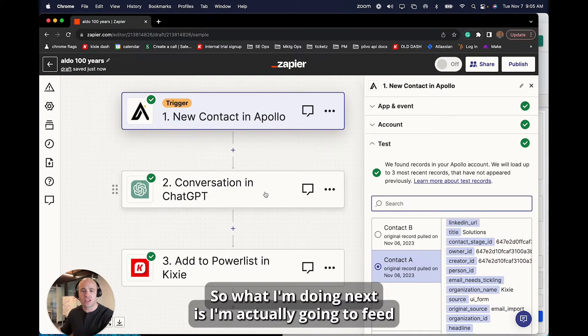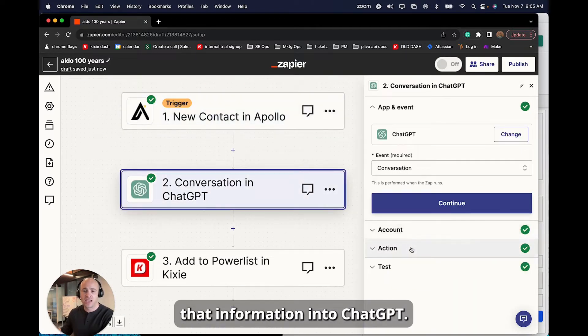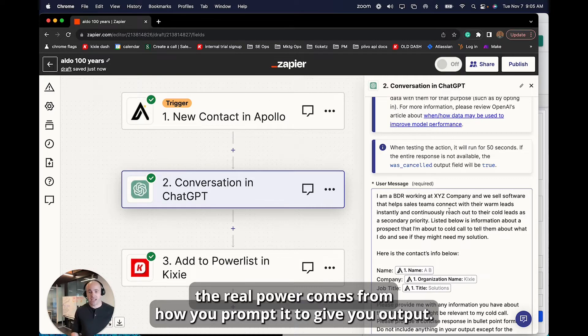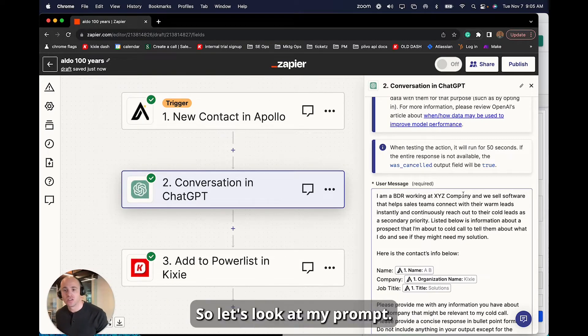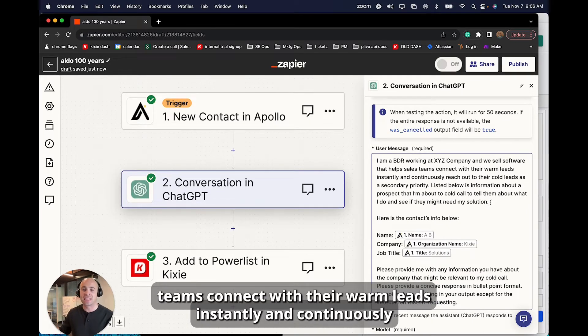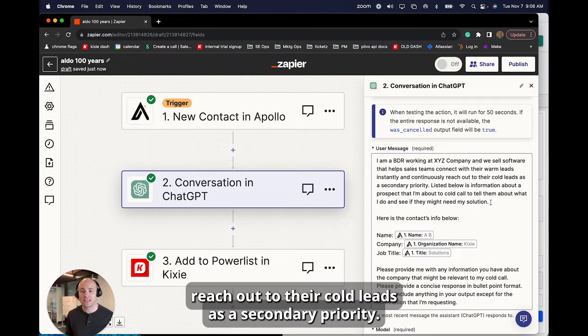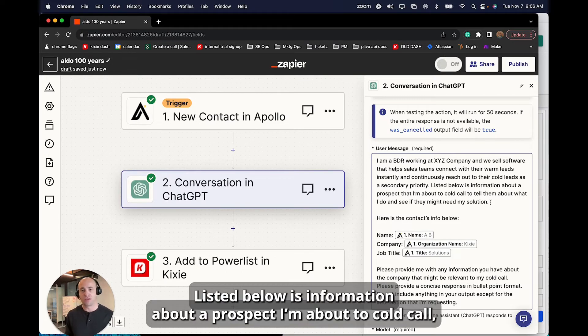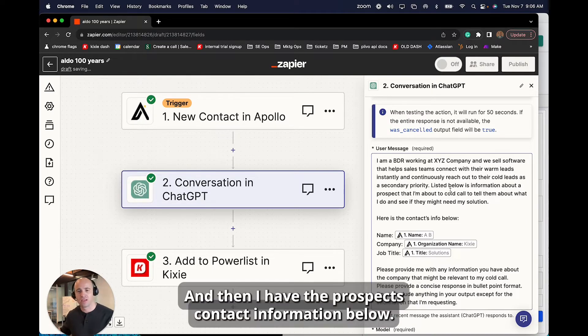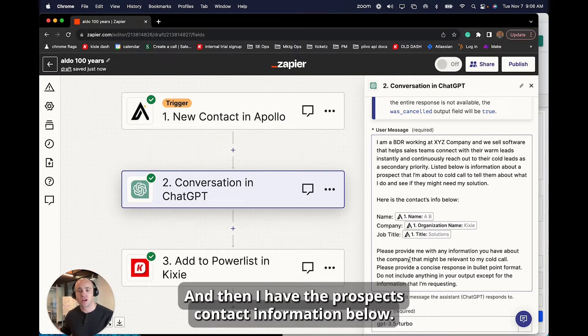What I'm doing next is actually feeding that information into ChatGPT. As you may know, with ChatGPT the real power comes from how you prompt it to give you output. So let's look at my prompt. I wrote: 'I am a BDR working at XYZ company, and we sell software that helps sales teams connect with their warm leads instantly and continuously reach out to their cold leads as a secondary priority. Listed below is information about the prospect I'm about to cold call.'